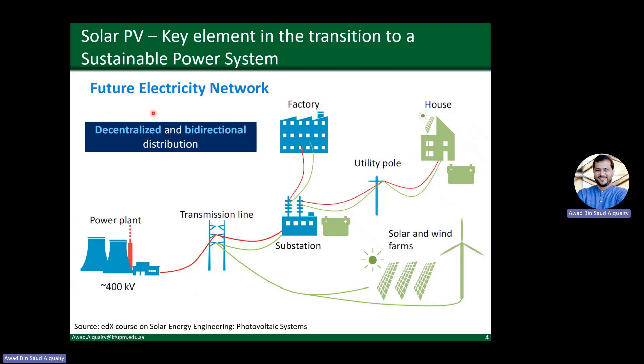When we look at the future electricity network, it's going to be decentralized and bidirectional. Decentralized means you will still have large power plants, but you will also have small solar and wind farms and electricity generated from rooftop solar PVs — electricity being generated not just at a power plant but also at other locations. Bidirectional means electricity transfer will not only happen from the power plant to homes, but also from homes, solar and wind farms, and factories back onto the grid. So even homes, instead of just consuming electricity, will also produce electricity and provide it to the grid.